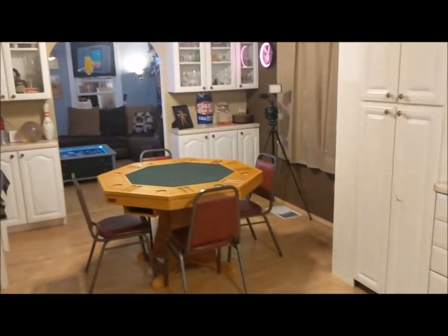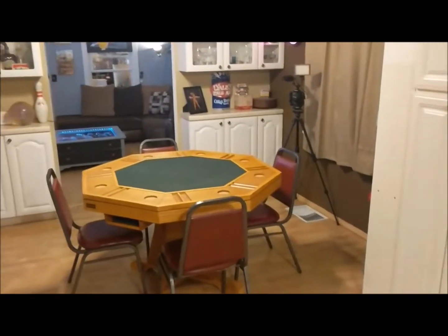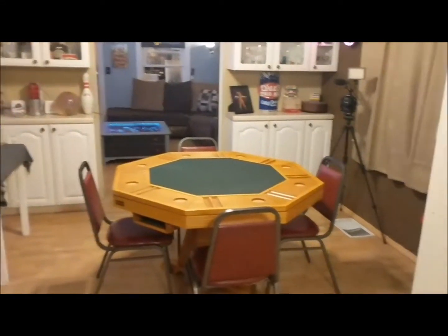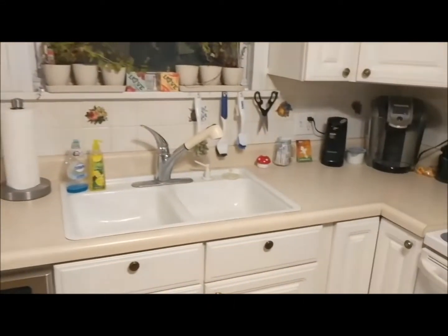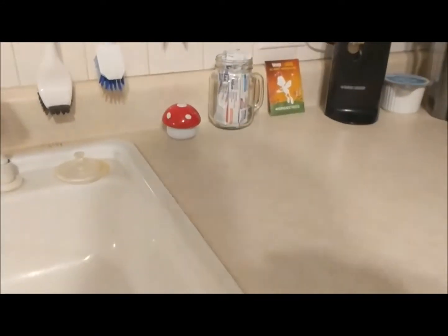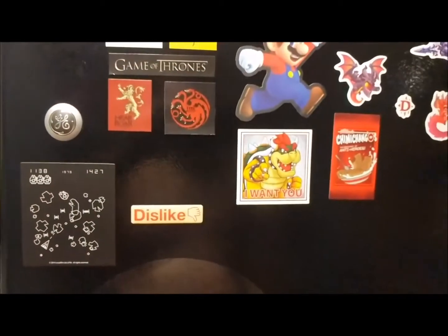The kitchen table is actually — you flip it over, it becomes a poker table. The only thing that's video game related in my kitchen is I had this really cool mushroom timer and then of course I've got a few video game magnets.